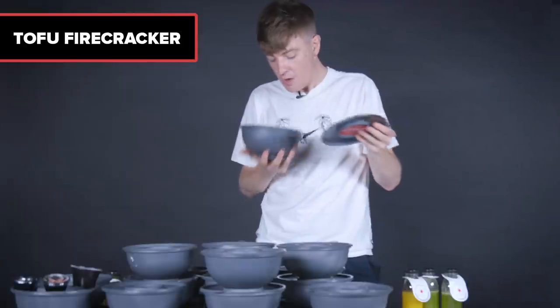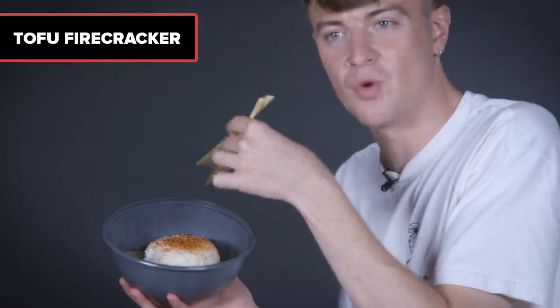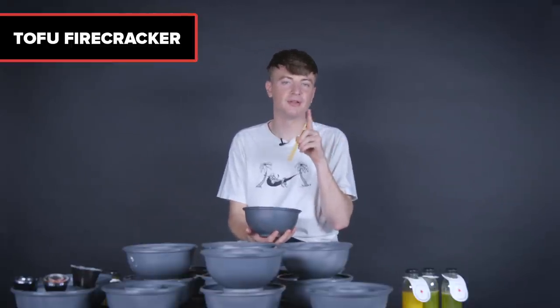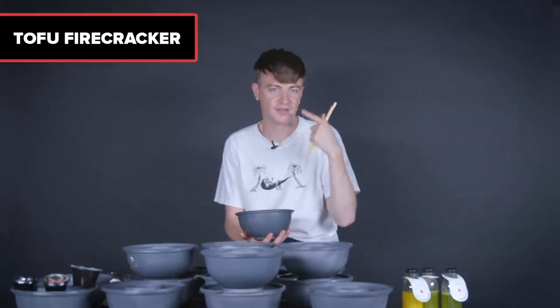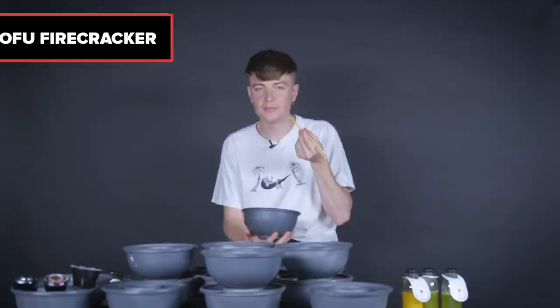Next, the tofu firecracker. You open this up — it's the peppery stuff. Firecracker makes me think it'll be spicy, so let's find out. It's not that spicy at first... no, it is kind of spicy, it's building. If I ate the whole thing it would get spicier and spicier. The overarching flavor of the firecracker rice for me is sesame.